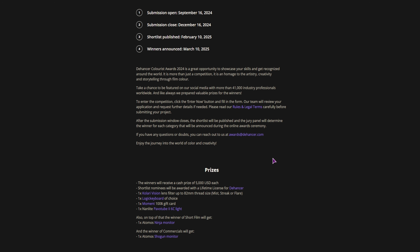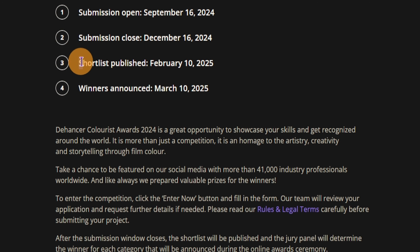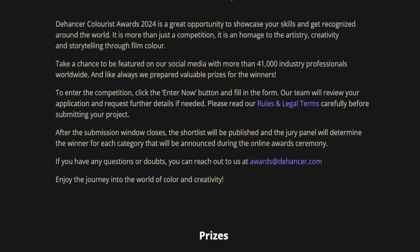Now for the prizes — this is probably what you want to know. If you win, you get $5,000 USD, and this is for each nomination section. The shortlist nominees will each get Dehancer Pro.